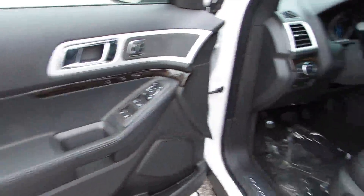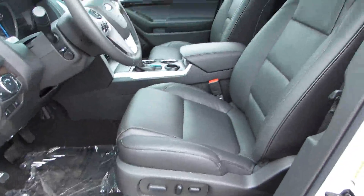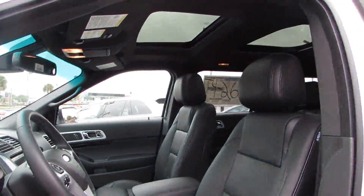This vehicle qualifies for Carfax buyback guarantee. Wouldn't you look great in this vehicle? Stop in today and see for yourself.